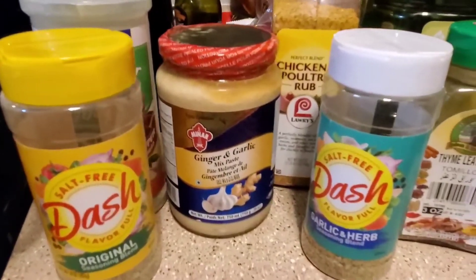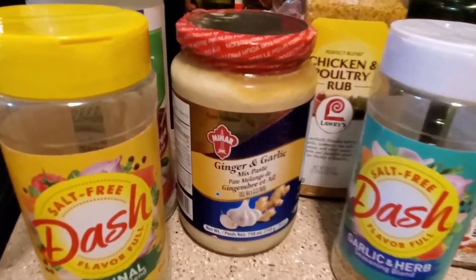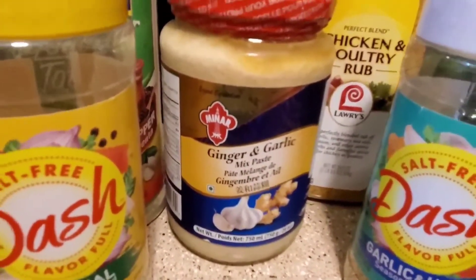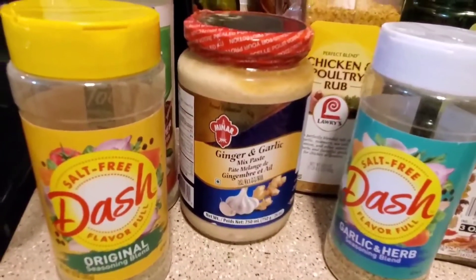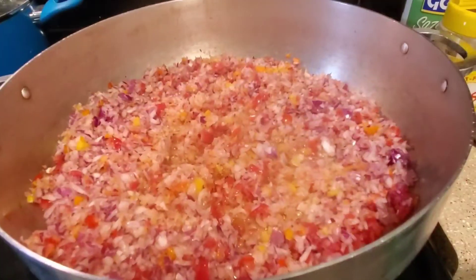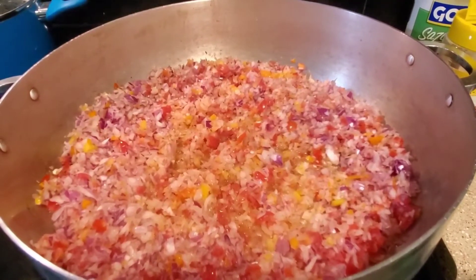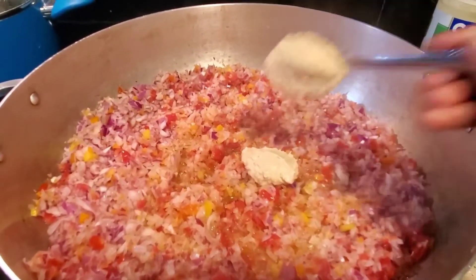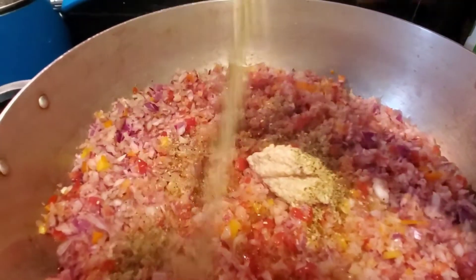Here are the seasonings I'm going to use to season my stew. I will be using two tablespoons of ginger garlic paste — I love cooking with ginger garlic paste because of its health benefits. Now I'm going to add in my seasonings: two tablespoons of ginger garlic paste and the rest of my seasonings.